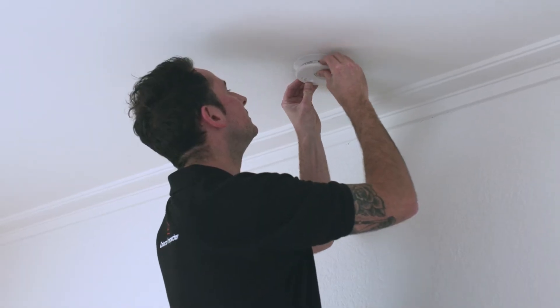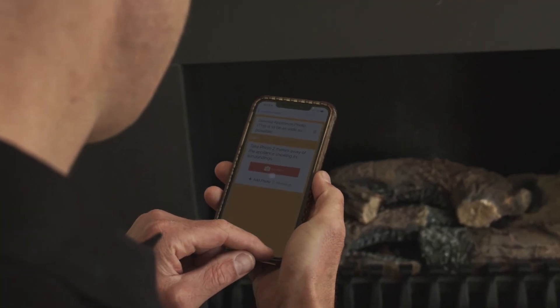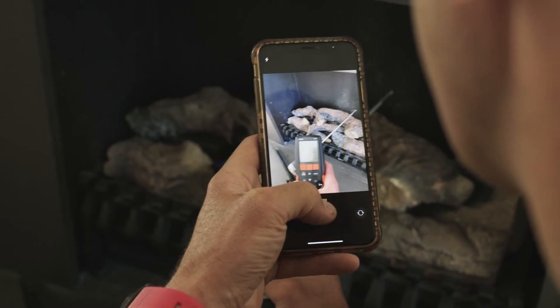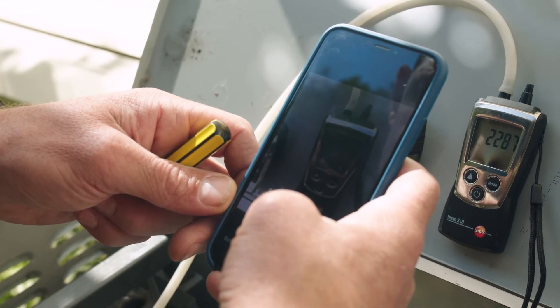And it's a record keeper. Our technicians upload every step of the service process to the app as they go, including time and location-stamped photos of every appliance checked, creating an enduring audit trail for the protection of owners and their property managers.